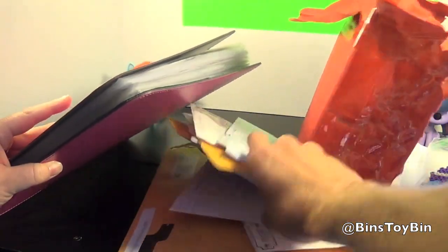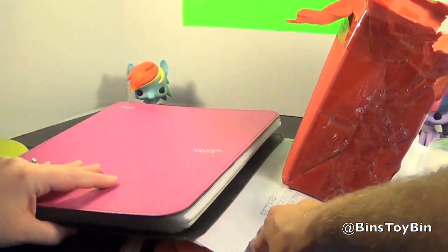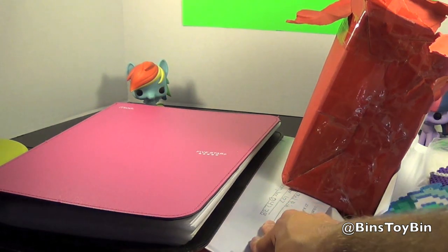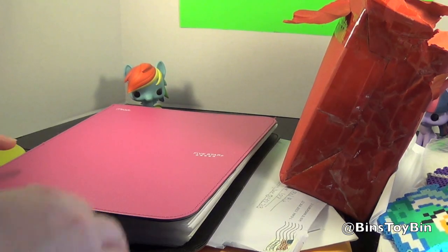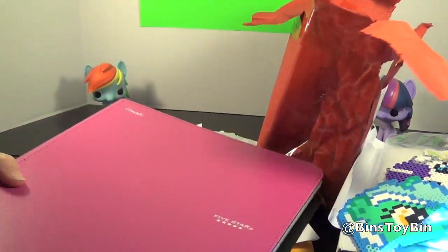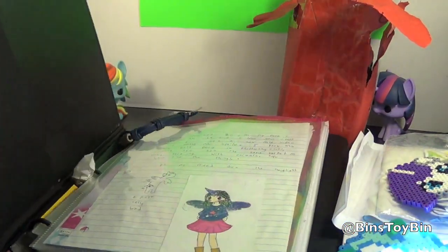Yeah, we need more pages in our binder. Look at all that! Did you think we were that popular? No, I didn't think so. But we have some awesome stuff we want to show off. Want to show some artwork off in the binder before we start? I'll give you a sample of some of our awesome fans.